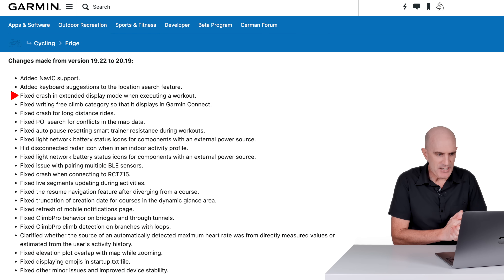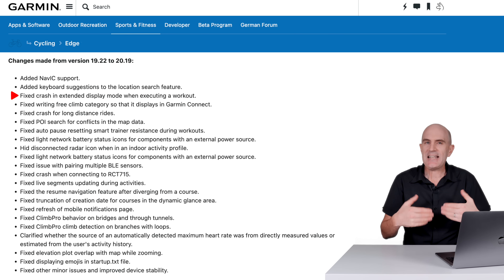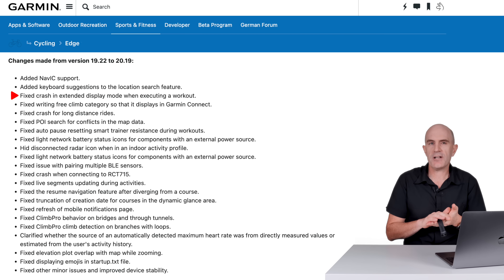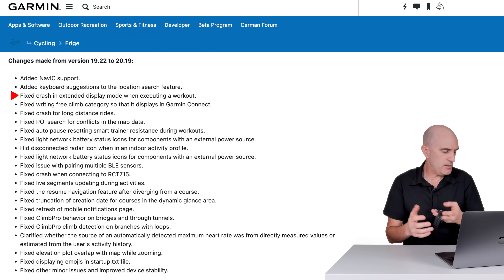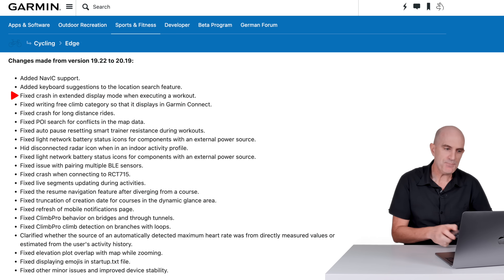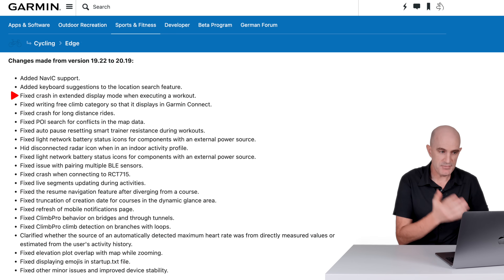Fix crash in extended display mode when executing a workout. Extended display mode — if you're not aware — is when you've got a Garmin watch and are recording a multi-sport workout (run, ride, swim, etc.) on the unit, you can have these Edge units act as an extended display. So if you're doing a workout on your watch, this fixes an issue with that.